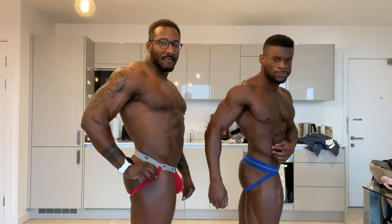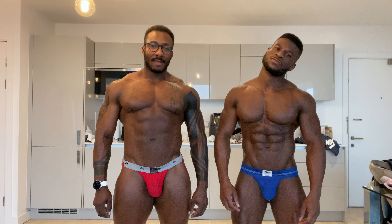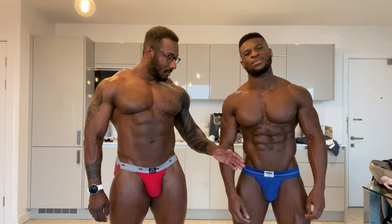Hey, I'm Daniel Shillane and we are doing another jockstrap review. I am Adeus, we're doing a jockstrap review.